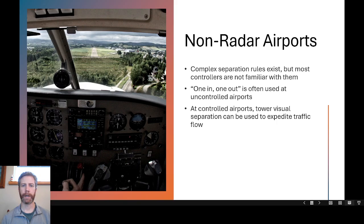At non-radar airports, including small uncontrolled GA airports with no tower, there are complex separation rules in the .65, but most controllers are not familiar with them. Most controllers just use the one-in, one-out policy at uncontrolled airports — if an aircraft is cleared in on an approach, nobody else uses that airport for arrival or departure until that aircraft calls and cancels IFR on the ground. For a departure, the controller gets them into radar contact and out of the way, then releases the next departure.